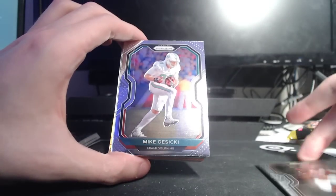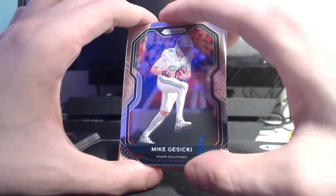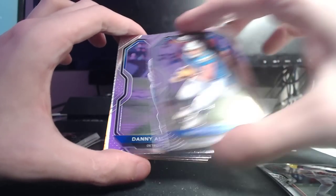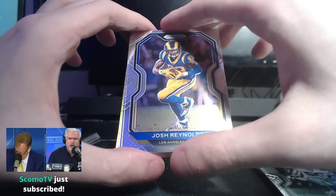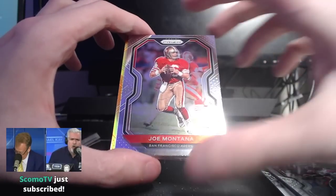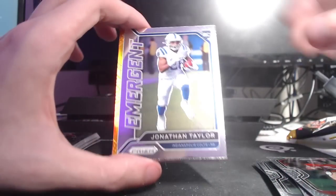Ken Anderson, Mike Gusecki — horrific print lines on that, look at that in the top left. Hunter Henry, Danny Amendola, Sean Lee, Josh Reynolds. Mike Vick, Joe Montana. Emergent — nice little rookie insert there of Jonathan Taylor. He's going to be so good.